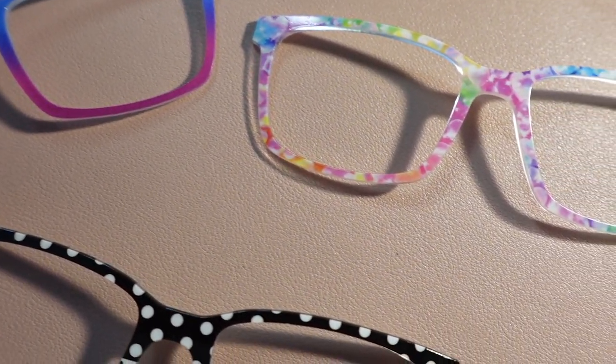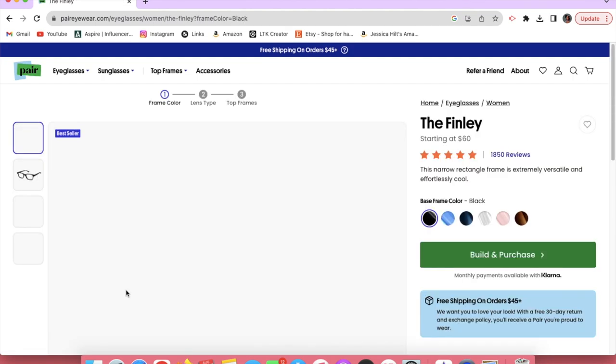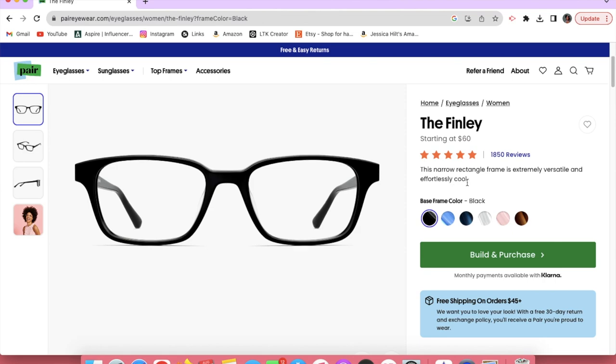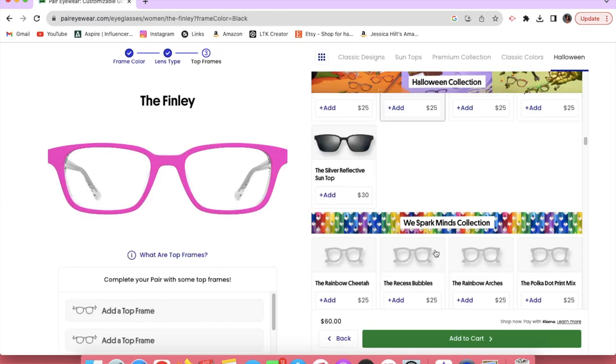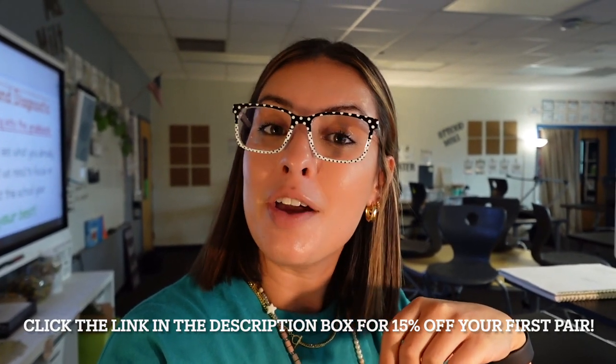The shopping process is super easy. You just go to peareyewear.com, pick your base frame, choose the base frame color, and then build and purchase. You can choose what kind of lens you want — whether you need prescription glasses, readers, or non-prescription — and then choose your top frames. My frames are from the We Spark Minds collection to match my classroom aesthetic and teacher outfits. All frames start at $60, and it's way more affordable to choose one base frame and switch out many top frames to match your outfit or vibe for the day. As a teacher, peareyewear also does a pair-for-a-pair — for each pair purchased, a pair is donated to a child in need. Check out the link in the description for 15% off your first order.